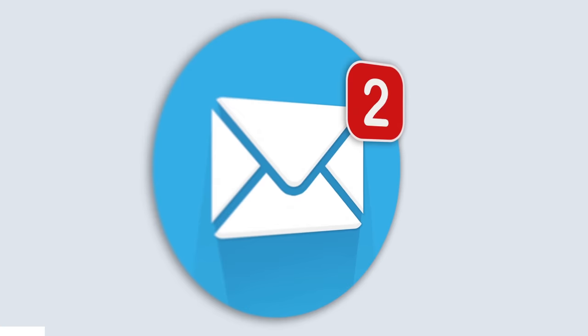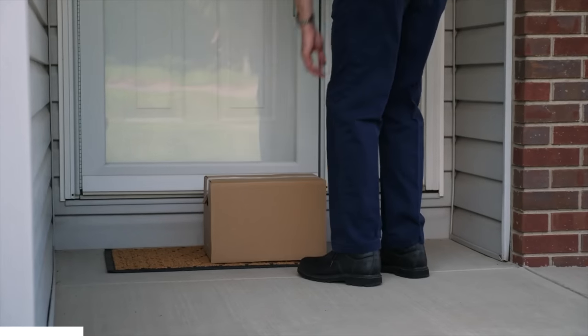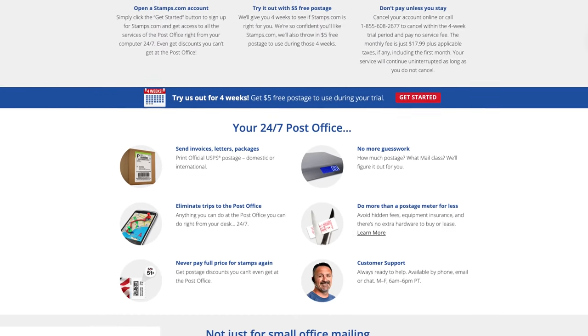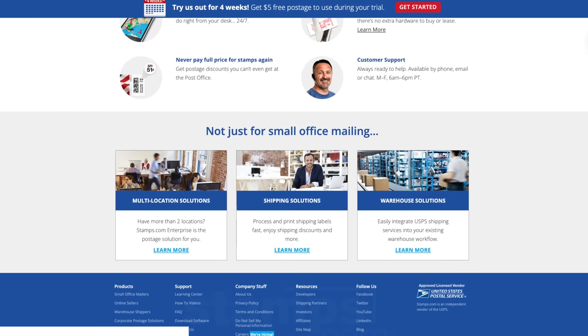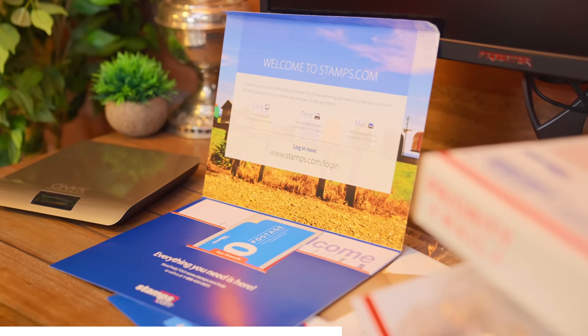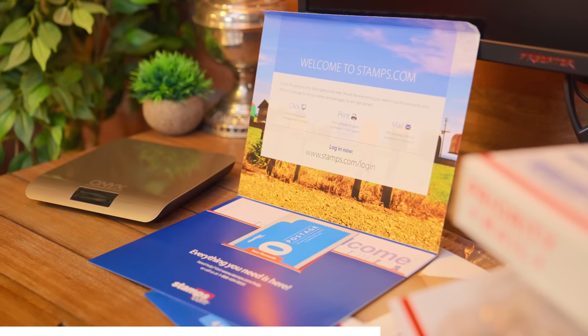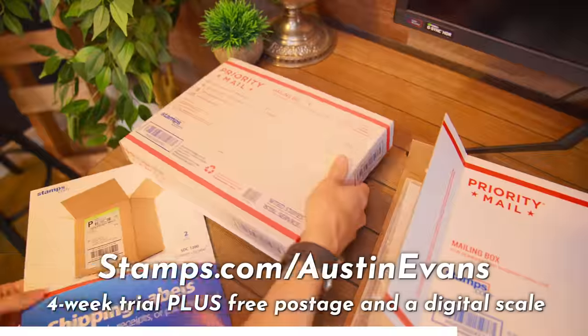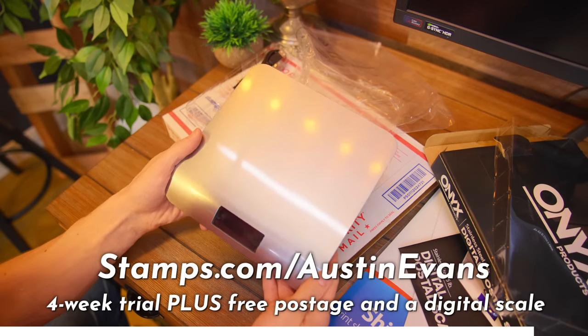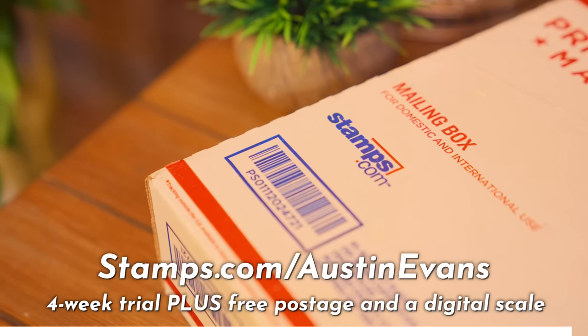This video is sponsored by Stamps.com. If you're in a small business, January means a lot of things — catching up on email, dealing with returns, and the inevitable increase in postage costs. That's why Stamps.com has your back. With 20 years of experience, they have a partnership with both the U.S. Postal Service and UPS to get you incredible discounts, like up to 86% off USPS and UPS rates. Stamps.com automatically tells you what the fastest and cheapest shipping options are, all from the comfort of your home or office. Sign up at Stamps.com slash Austin Evans for a special offer that includes a four-week trial, plus free postage and a digital scale. No long-term commitments.